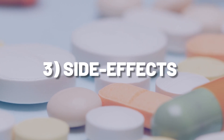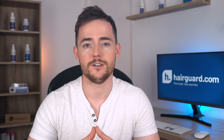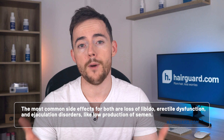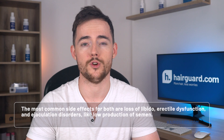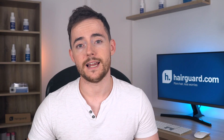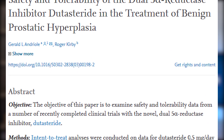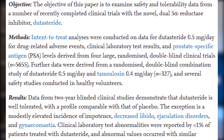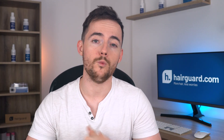The third thing we're going to look at is side effects. Being that the two drugs have very similar modes of action, they also have very similar side effects, just as you'd expect. The most common side effects for both are loss of libido, erectile dysfunction, and ejaculation disorders like low production of semen. These side effects appear with more or less the same frequency whether you take Dutasteride or Finasteride — this is what the meta-analysis we discussed previously found. There were no statistically significant differences in side effects.